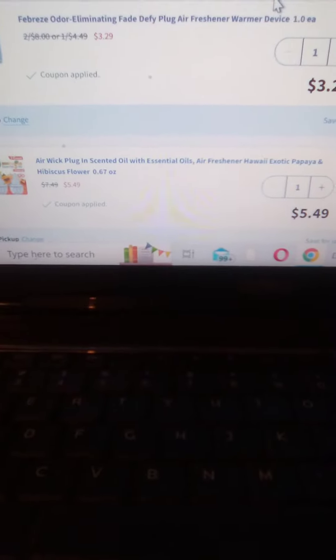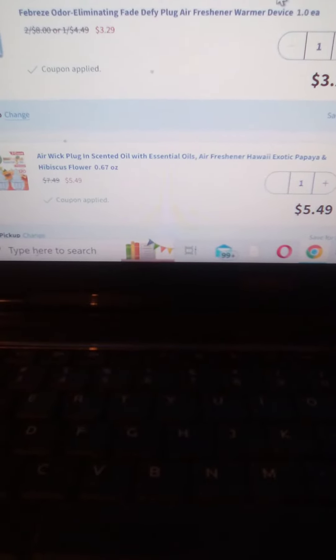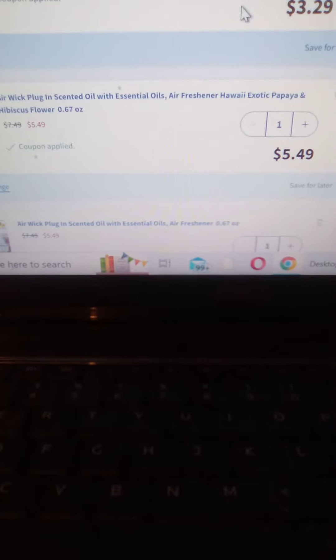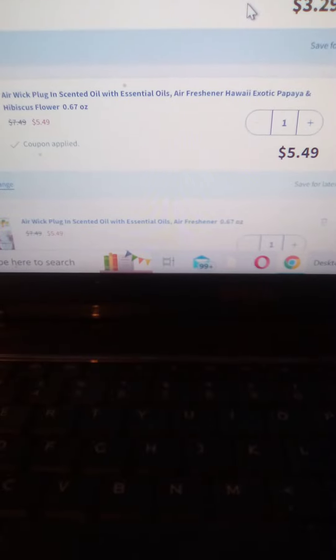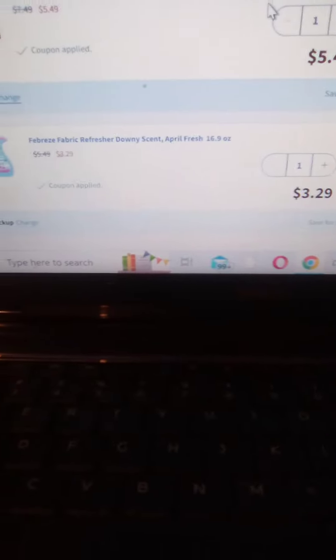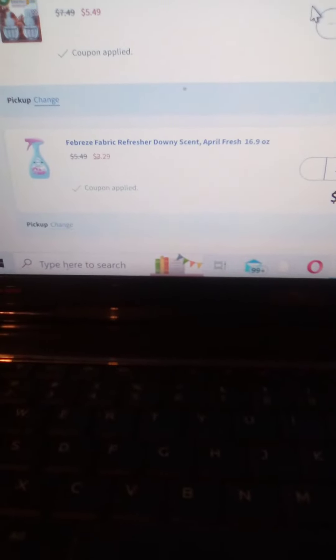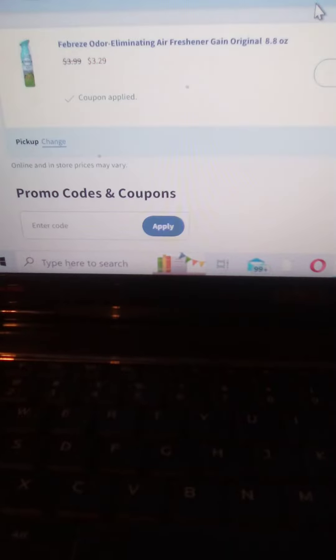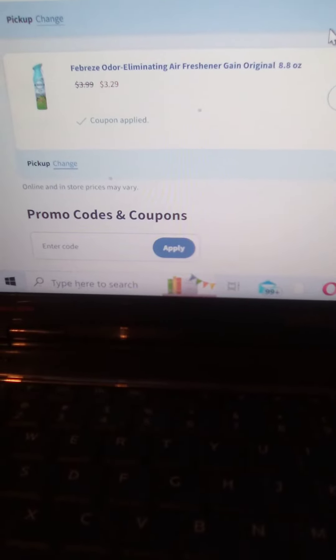This is what my shopping cart is going to consist of when I go to Walgreens. It's going to consist of Febreze, Air Wick two air wick plug-in refills, a Febreze fabric refresher, and Febreze air spray.